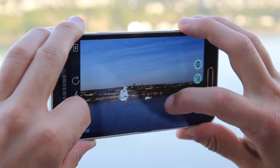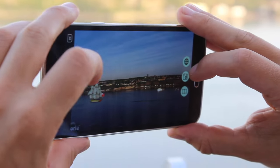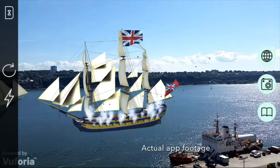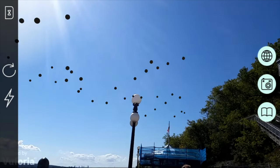We then see the elements of the past appear in the environment. For our prototype we have developed a French vessel and an English cannon. The possibilities are endless.